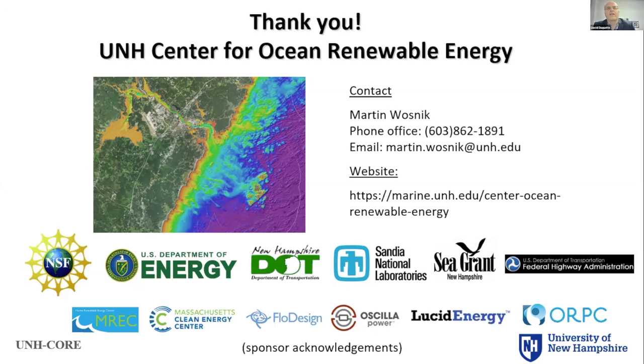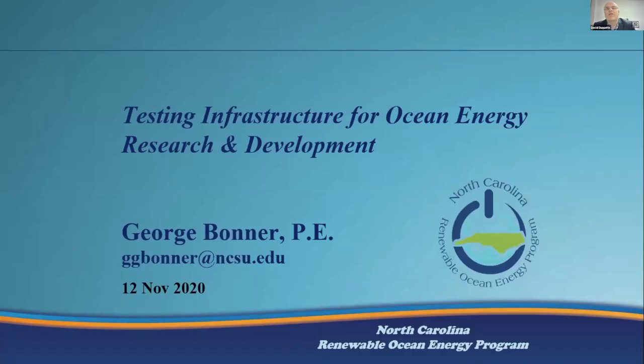Terrific, Martin. Thank you very much. Next up, we have George Bonner, director of the North Carolina Renewable Ocean Energy Program. He's going to tell us about his involvement in DOE's Waves to Water competition, which will be hosted in Nags Head, North Carolina in spring 2021. All right, thanks, David.